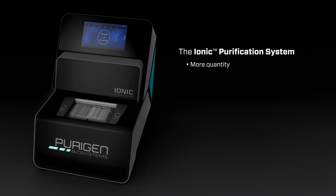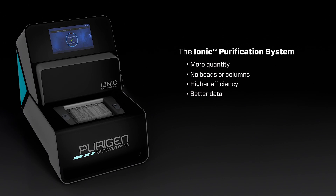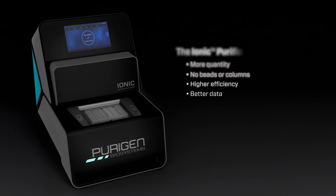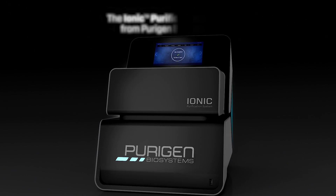With a greatly simplified workflow and a proprietary non-contact separation technology, the Purigen ionic purification system provides researchers with pure nucleic acid of the highest quality for their application.